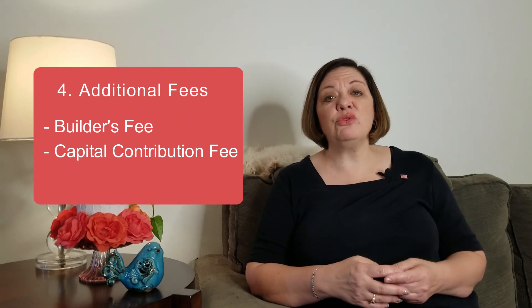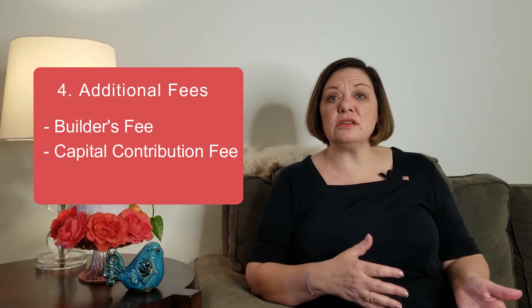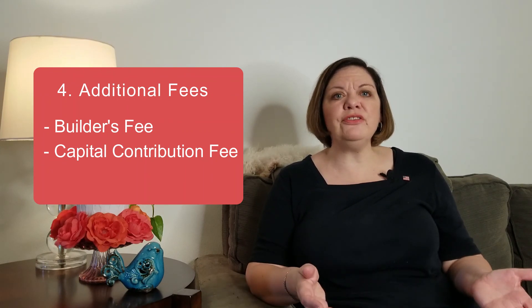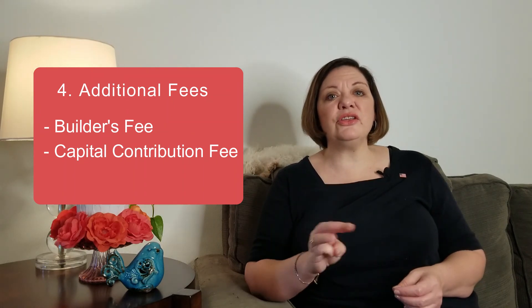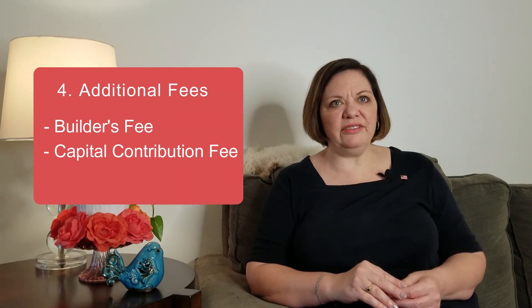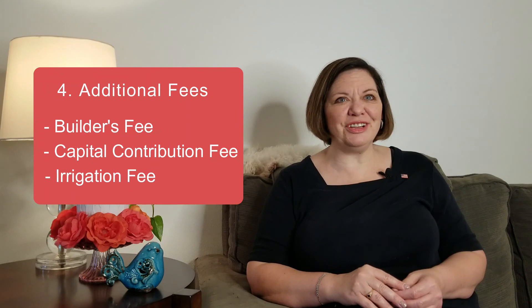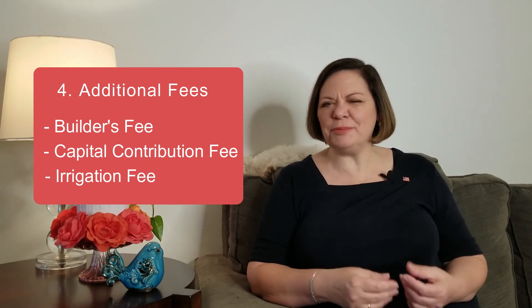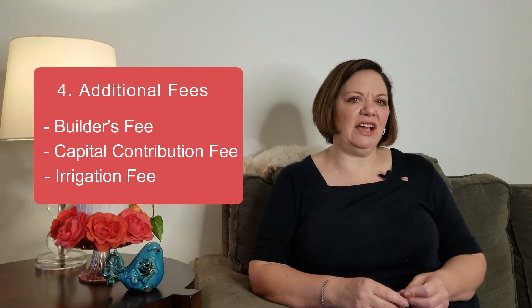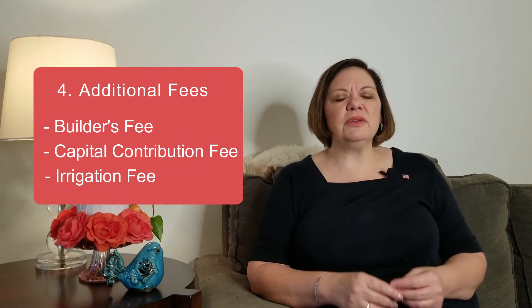For example, I have somebody under contract on a condo in the low two hundreds with a forty-five hundred dollar capital contribution fee. A third potential additional fee is an irrigation connection fee — around a thousand to two thousand dollars, typically fifteen hundred dollars. All of these fees are due at closing and cannot be financed, so you need to be prepared for that.